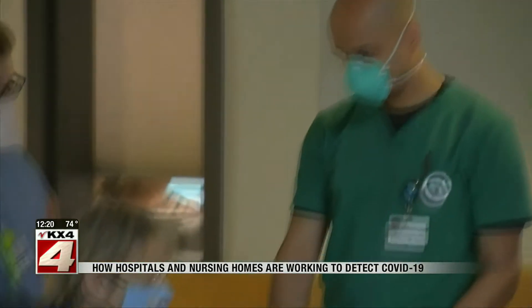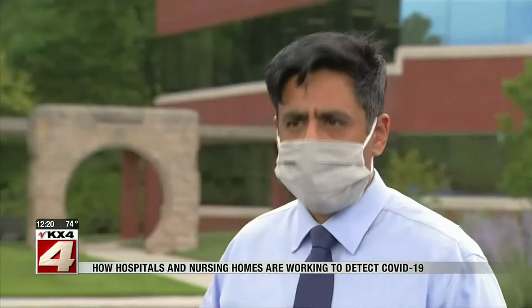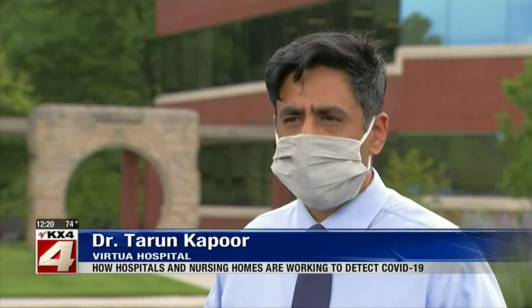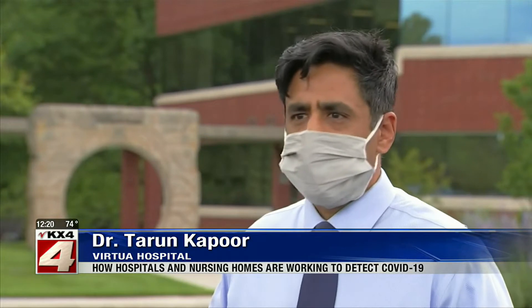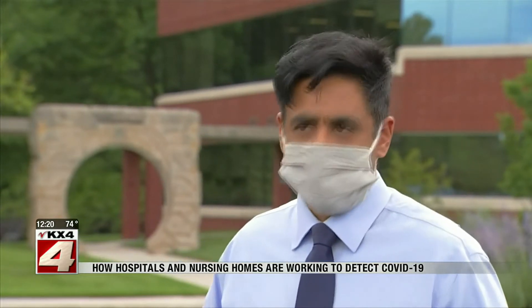Not everyone who had a drop in blood oxygen got COVID, but some did. To our understanding of COVID, it is a tool — using pulse oximeters is a tool. To say we're going to use one tool and only one tool would be a mistake.